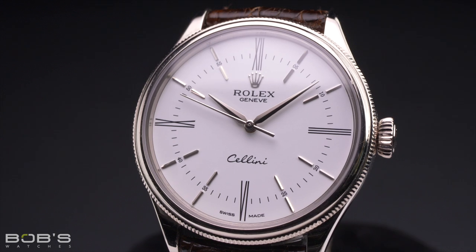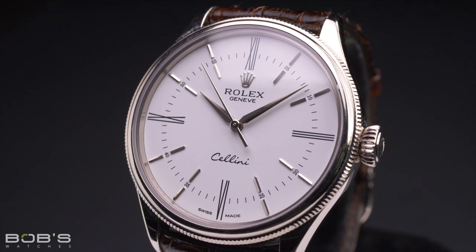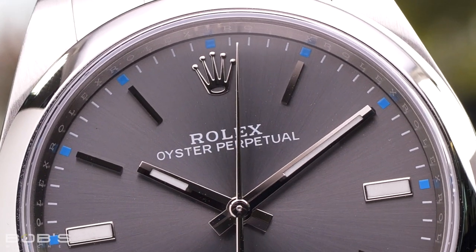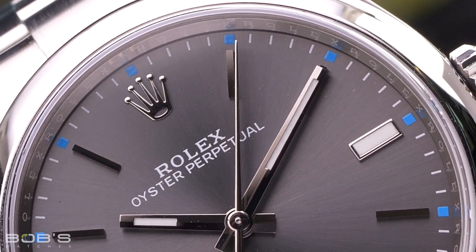They just do so at a much faster pace. While the seconds hand on a modern Rolex appears to glide around the dial, it is actually ticking at a rate of 28,800 beats per hour. This works out to eight ticks per second, which is enough to give it a smooth sweeping appearance.